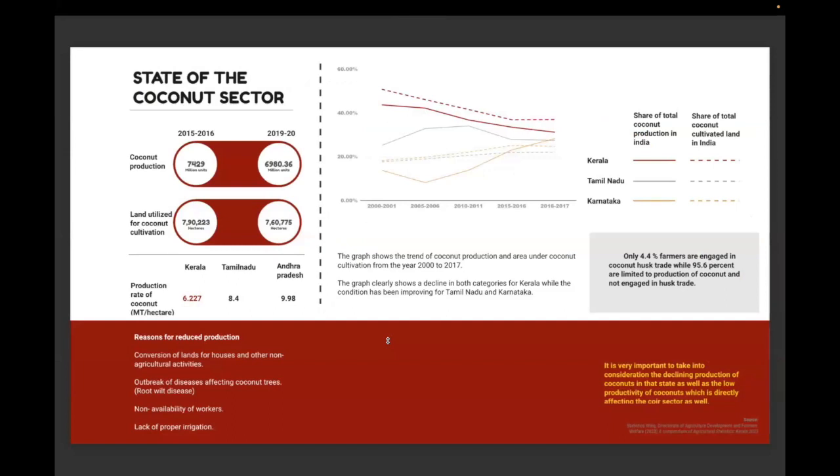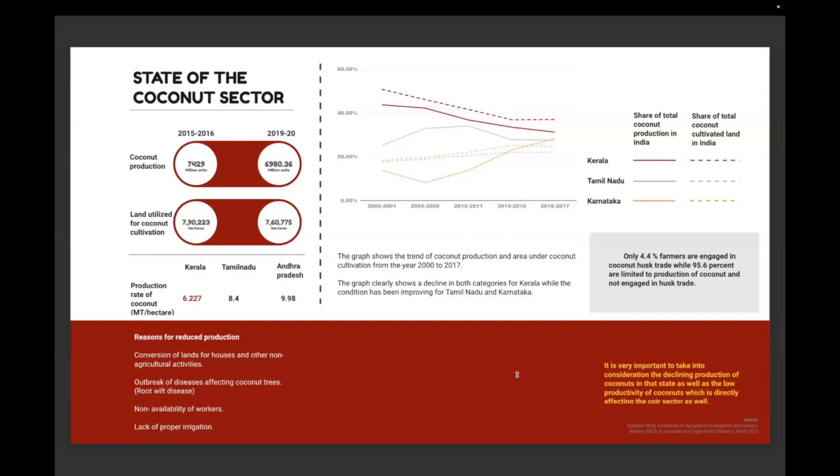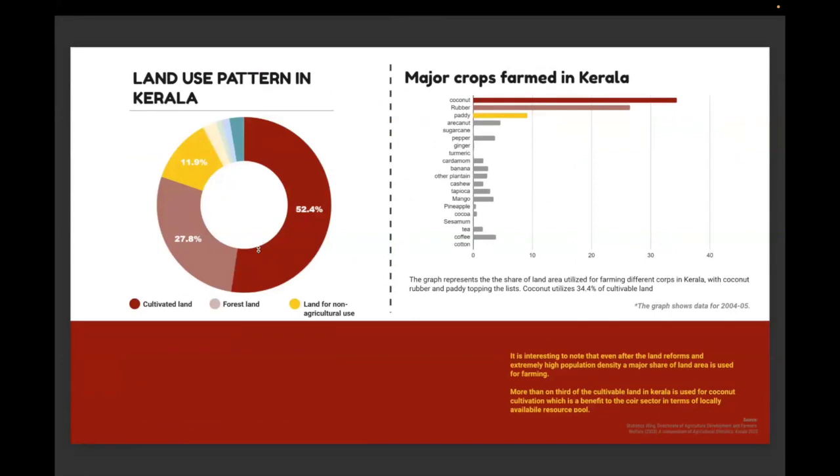Kerala has historically been the highest producer of coconut, but over the past decade this has been in decline, and land used for coconut production has also decreased compared to competing states where cultivation has increased through modern techniques and better varieties. The fact that coconut has not been classified as a plantation crop resulted in a Land Sealing Act, which caused fragmentation of coconut groves, lower coconut production, and thus affected the coir industry. Cultivated land accounts for 52.4% of Kerala, with coconut as the major crop, yet it has no plantation crop classification.